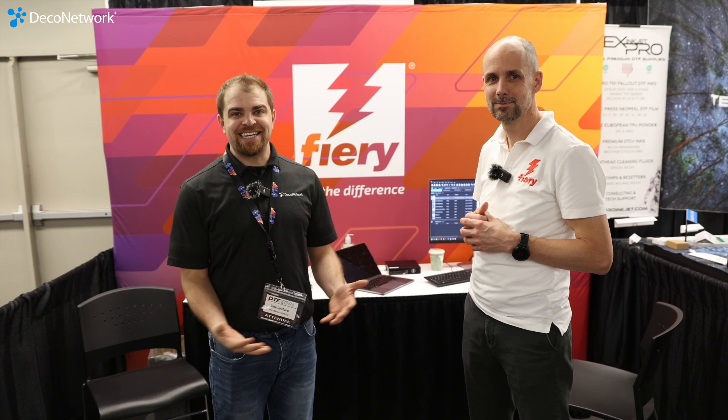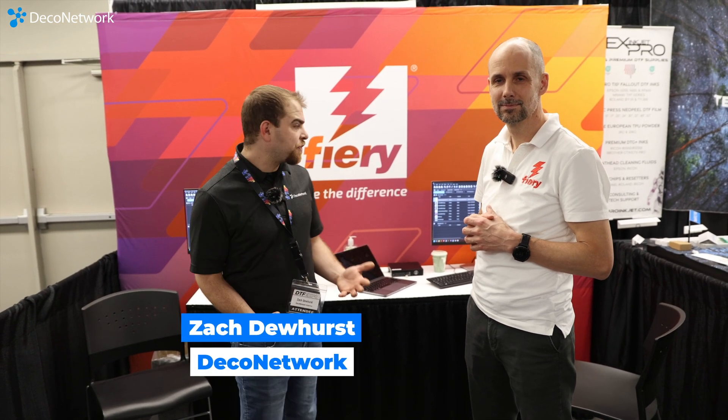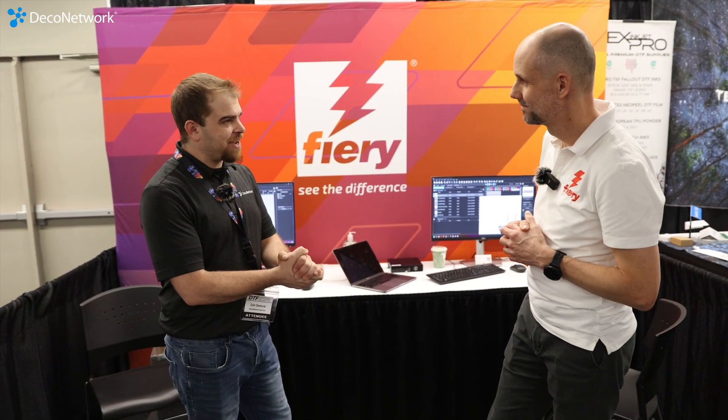Hey guys, we're in Mesa, Arizona at the DTF Expo at the Fiery booth. With me today is Jeremy. How's it going, Jeremy?